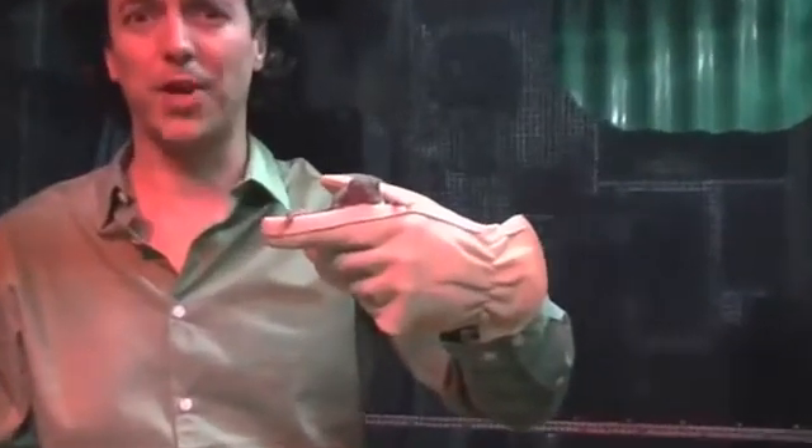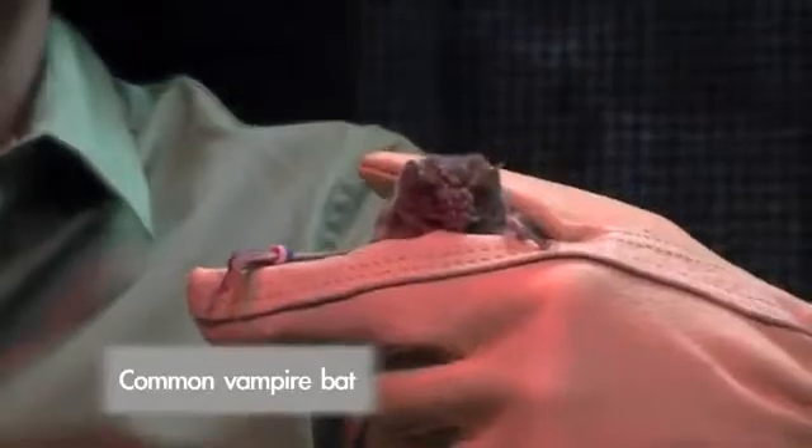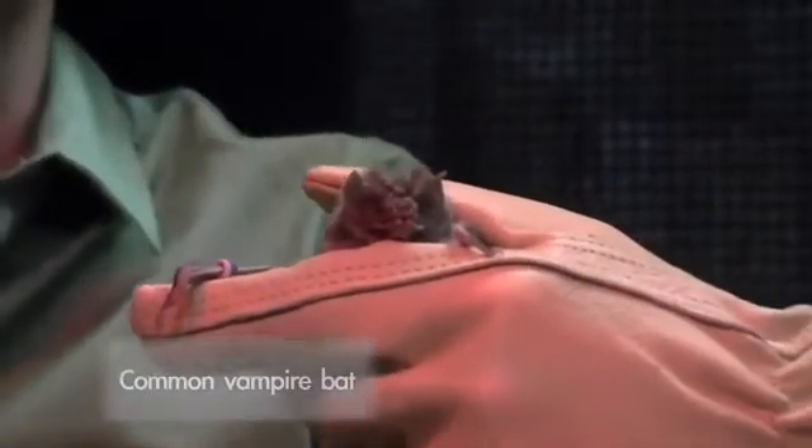I'm inside the vampire bat enclosure, and we've got about 30 different vampire bats here. They're common vampire bats — there are three species of vampire bats, and this one feeds off of cows. They live in Central and South America, rarely ever go up to people, and feed at night. They drink about a spoon's worth of blood and they don't kill the animal. But you've got to make sure to never pick up a bat if you ever see one.